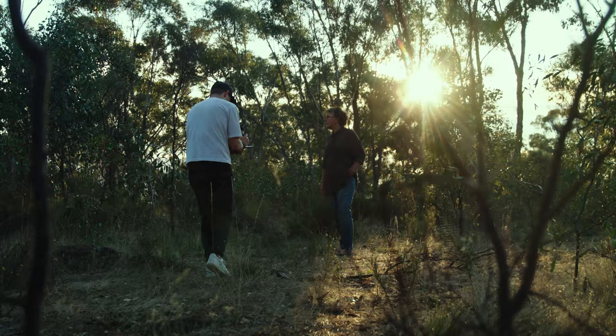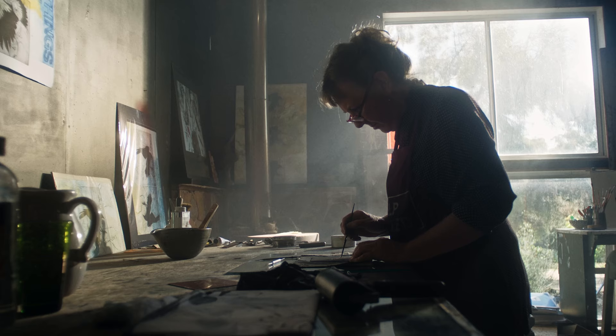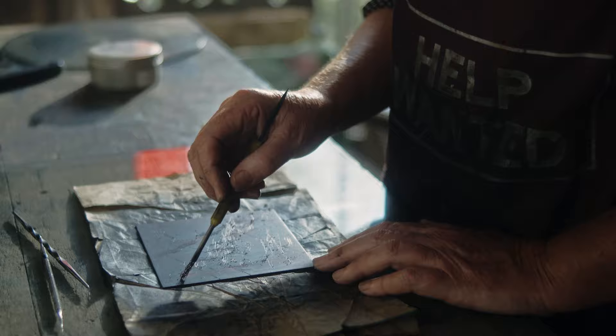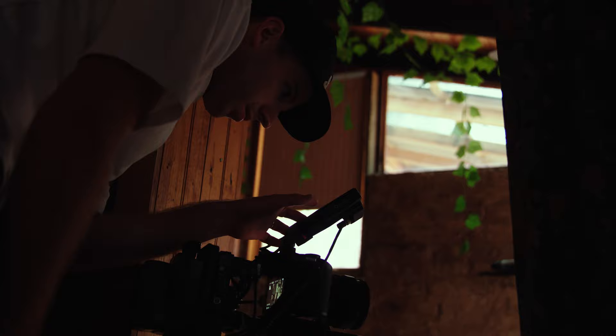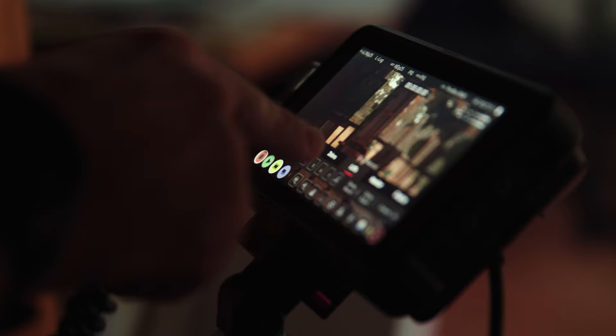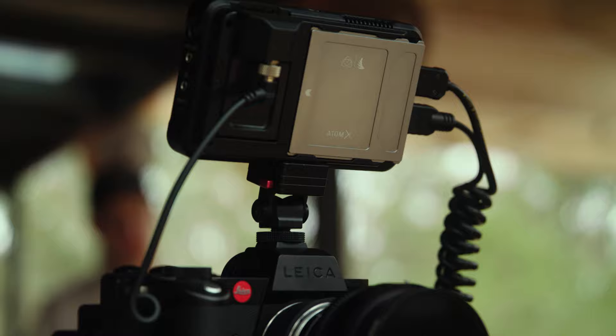Today I'm out here in the beautiful countryside in Victoria, shooting with a good friend who does amazing printmaking art. Today's extra exciting because Atomos has contacted me to give their new ProRes RAW feature a test, which allows the SL2S to record 12-bit RAW onto their Ninja V.